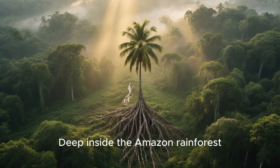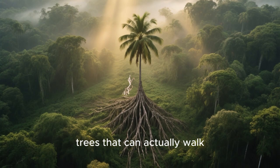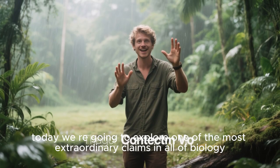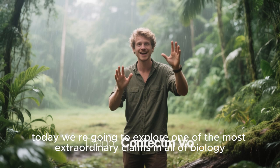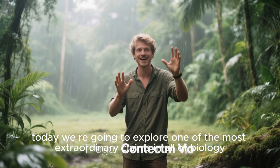Deep inside the Amazon rainforest, there's a story that sounds almost impossible: trees that can actually walk. Hey there, and today we're going to explore one of the most extraordinary claims in all of biology.